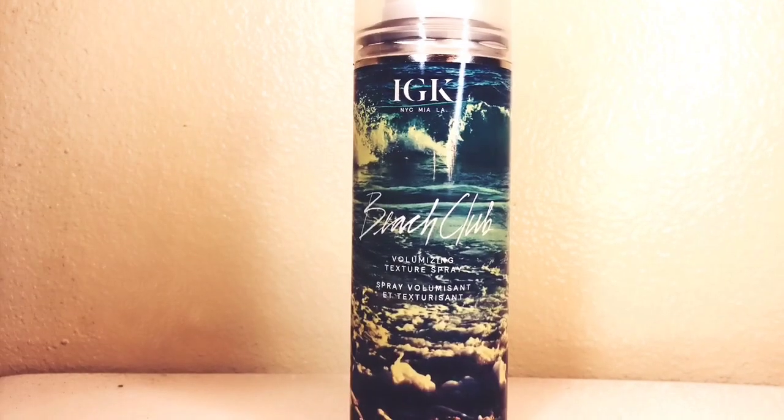It's already getting a little bit bigger — can you see? Another thing that I like to use is this one. I think this is my absolute favorite one of all: the volumizing texture spray. Spray it all around. You guys really need to smell this stuff — I want to eat it. It smells so good.